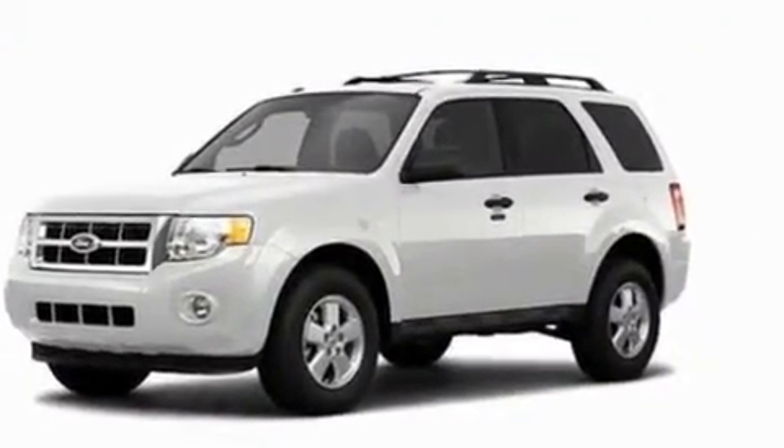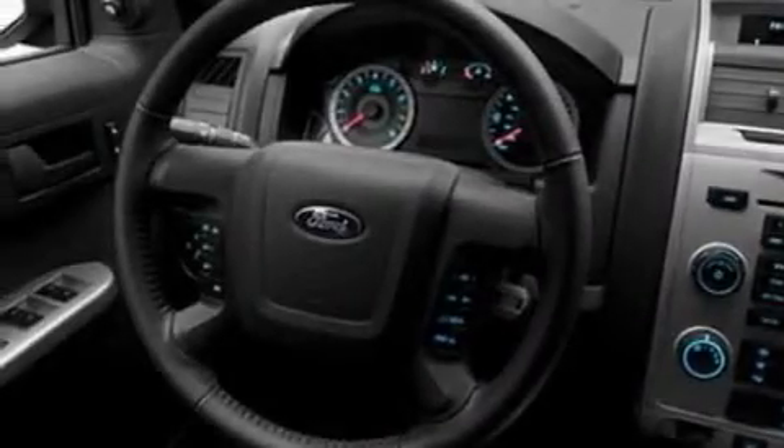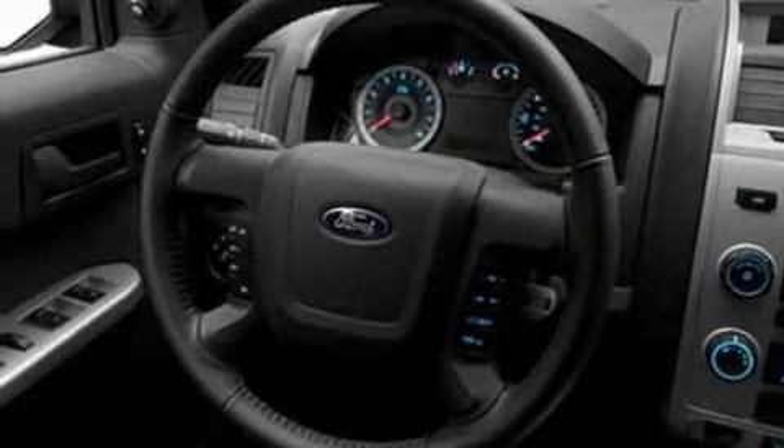Its top features include speed-sensitive volume controls, cruise control, an auto-dimming rearview mirror, a four-speaker stereo system, a leather-wrapped steering wheel, a multi-link rear suspension, aluminum wheels, a low-tire pressure indicator, a rear window defroster, and roof rails.